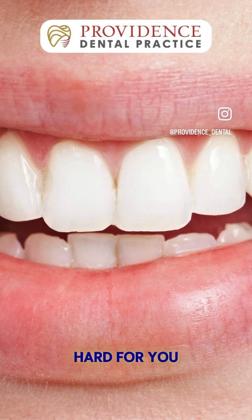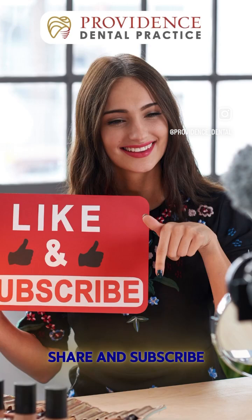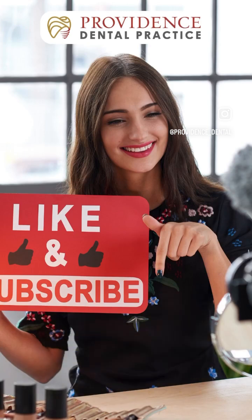Your teeth work hard for you every day, so take good care of them. Follow these simple tips to keep your smile healthy and strong. If you found this video helpful, don't forget to like, share, and subscribe for more dental health tips. Stay smiling!